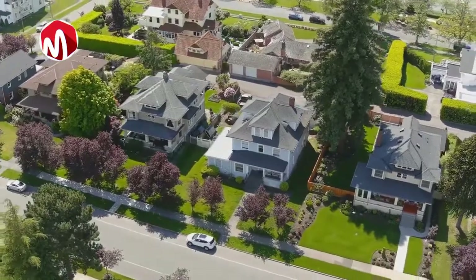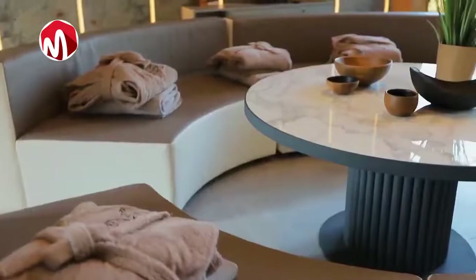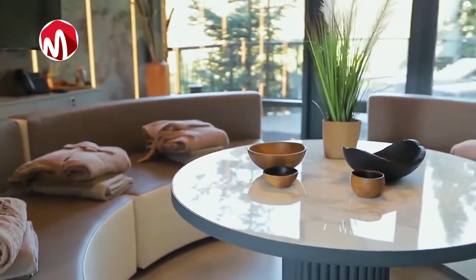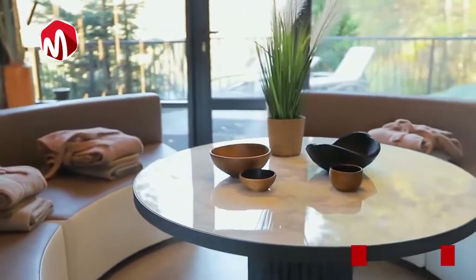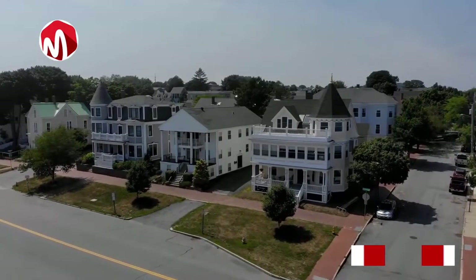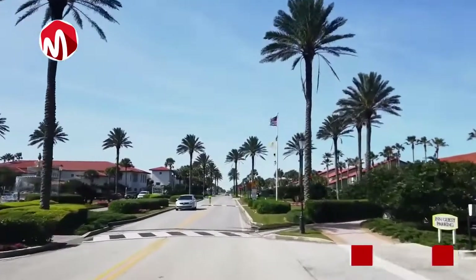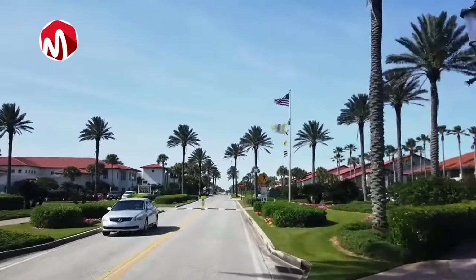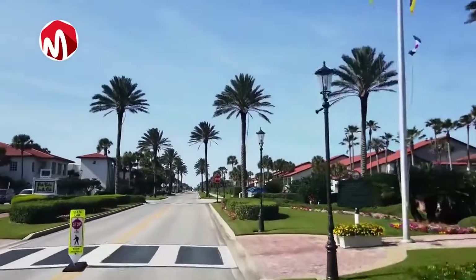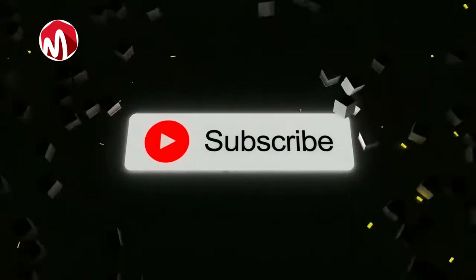Have you ever asked yourself how some of the most expensive houses in the world look, where they are located, what kind of interiors and amenities are considered standard? Whether you are an interior designer, a real estate investor, or just curious, here's your chance to find out. In this video, I'll share the top 10 most expensive houses in the world, from penthouses in Monaco to palaces in England. If you are new here, consider subscribing so you don't miss out on exciting videos like this one.